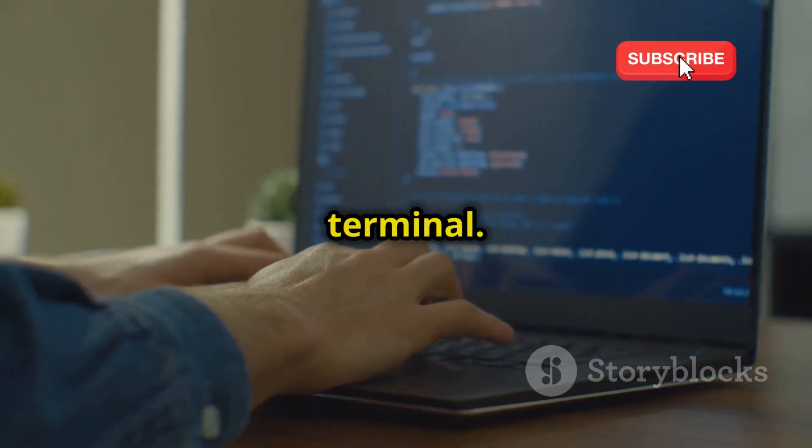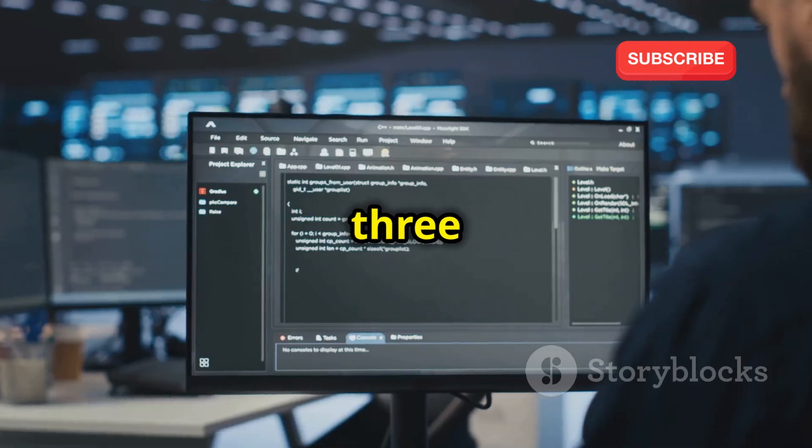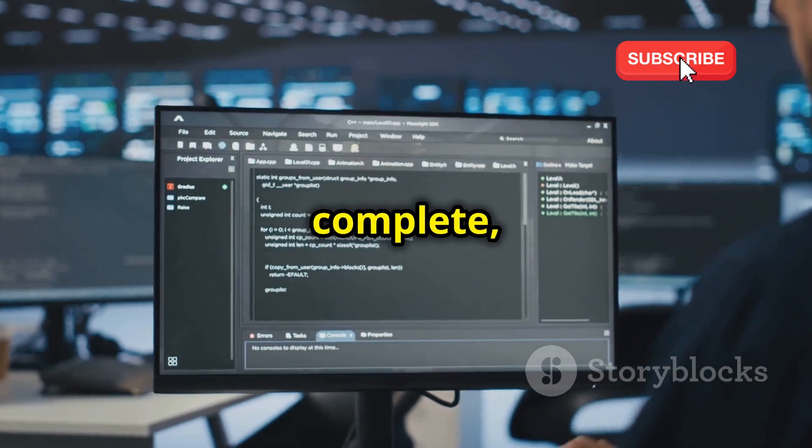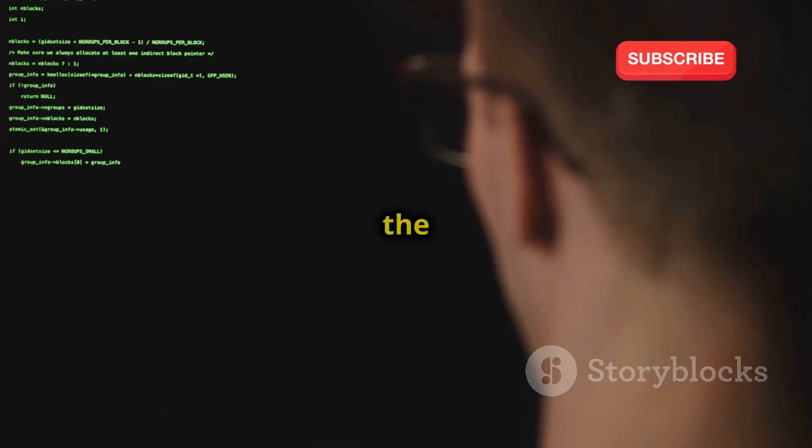Step 1: open your terminal — this is your command line interface. Step 2: type the following command and press Enter. Step 3: once the download is complete, navigate to the ZFisher directory. Step 4: run the installation script.